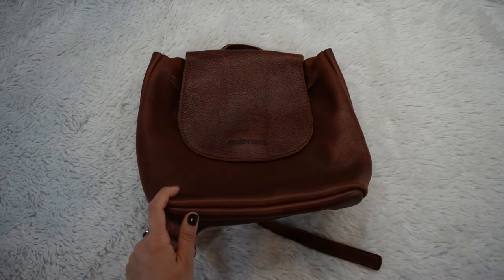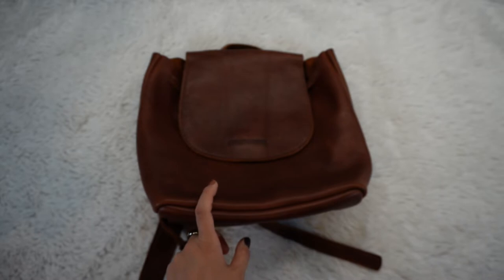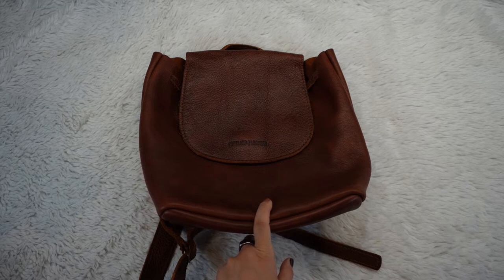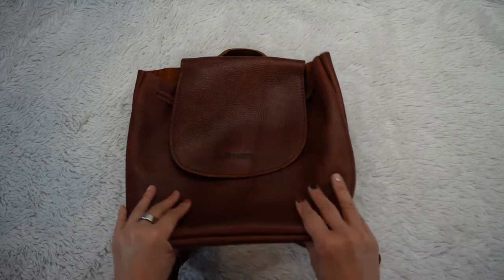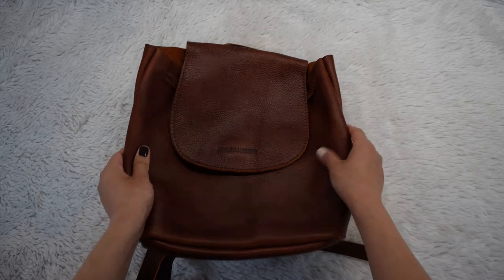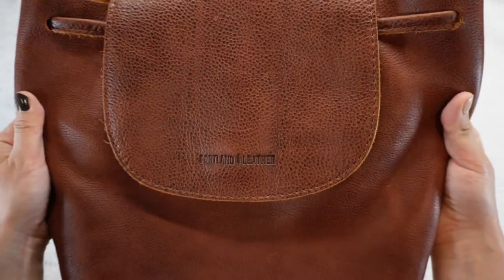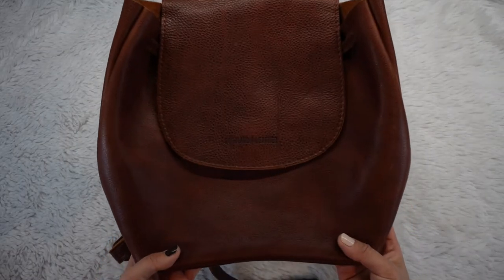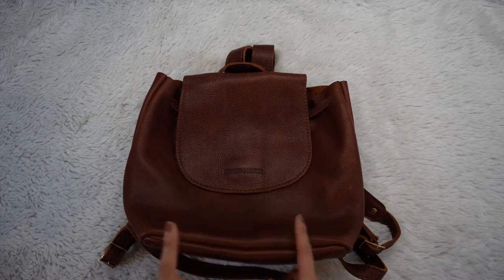The bucket backpack's original price is $340. The Almost Perfect sale price is $124, and the nutmeg color specifically was $98. I imagine that in addition to some imperfections, this color probably had a lot of surplus, which is why it was at a heavier discount. I think this is a great color — it's a gorgeous brownish color with a little bit of a red tint in real life, though the lighting here makes it look more brown. I'll insert photos so you can see what the color actually looks like.